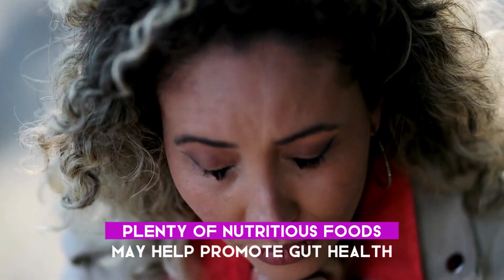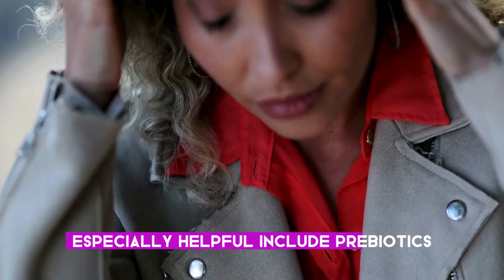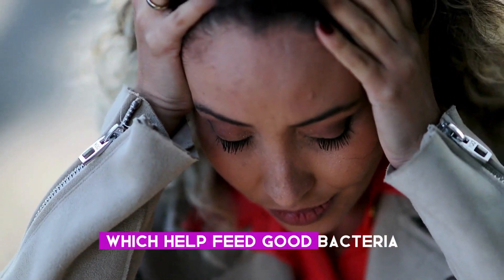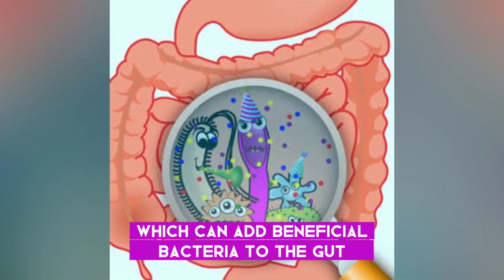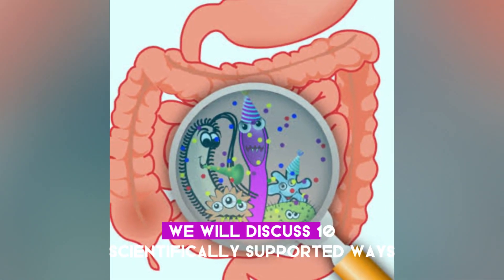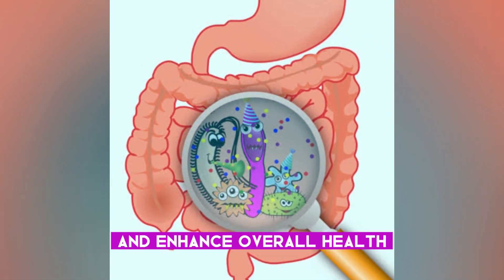Plenty of nutritious foods may help promote gut health. Food groups that are especially helpful include prebiotics, which help feed good bacteria, and probiotics, which can add beneficial bacteria to the gut. In this video, we will discuss 10 scientifically supported ways to improve the gut microbiome and enhance overall health.